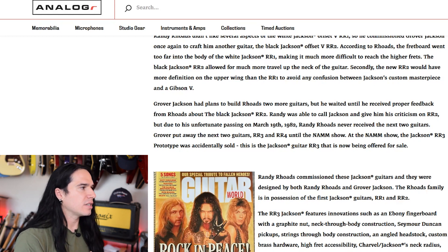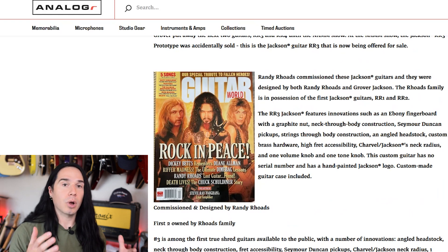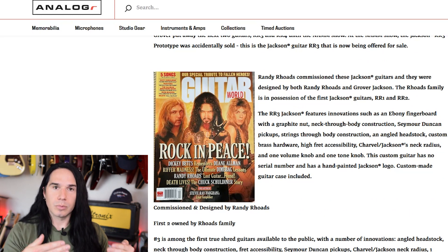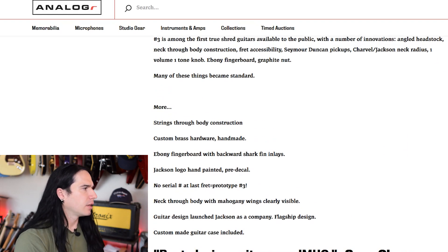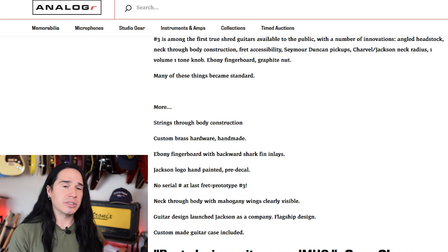They go on to point out here that basically the first two guitars are currently owned by the Rhoades family, and that this guitar — for one, Randy never received it, and then again it was accidentally sold at the NAMM show. Imagine realizing what had happened after the fact — that's what nightmares are made of for guitar players, I think. Further down here they go on to have some specs about this guitar: string through body construction, custom brass hardware, handmade brass hardware, ebony fingerboard with backwards shark fin inlays, Jackson logo hand painted, no serial number on this guitar — it's just number three. This was before they did serial numbers.